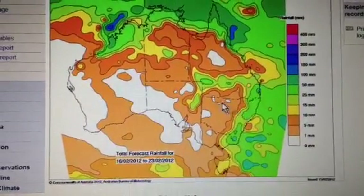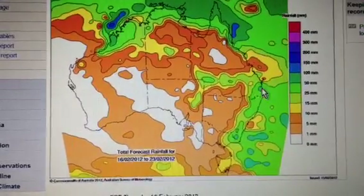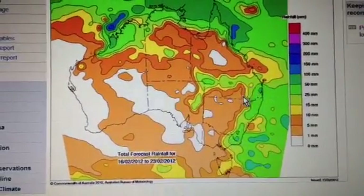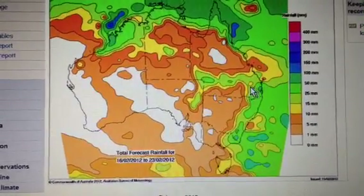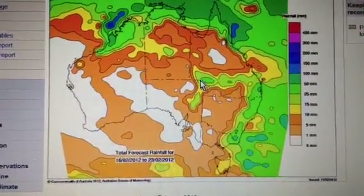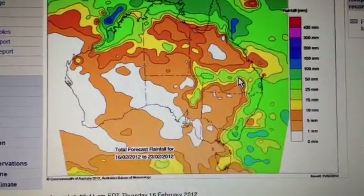This is the BOM PME model. This is the rainfall forecast model. You can see it's showing signs of precipitation, some decent totals around SEQ, up to about 50 mils, a little isolated pocket of 100, extending inland along a trough and through southern areas of Queensland.